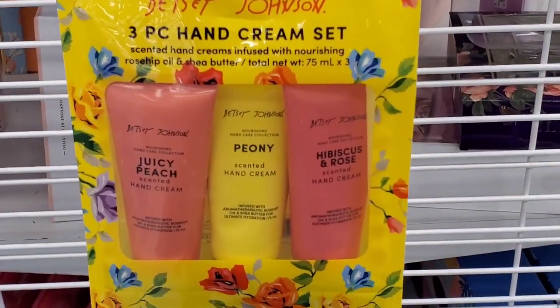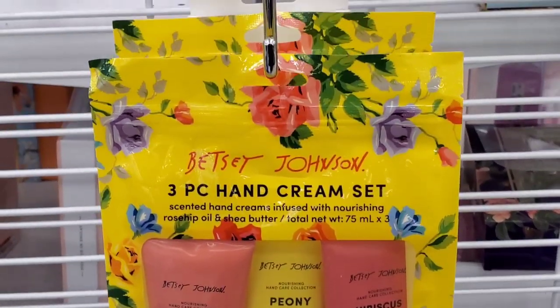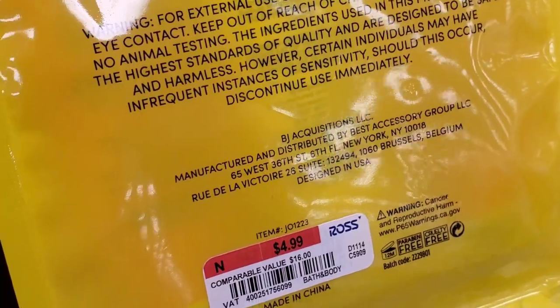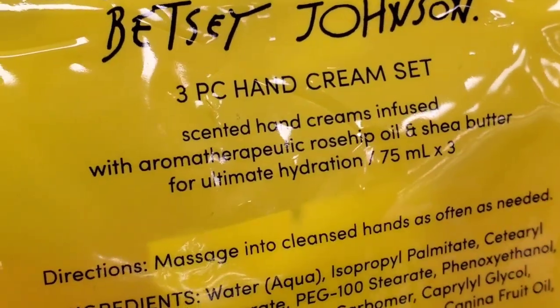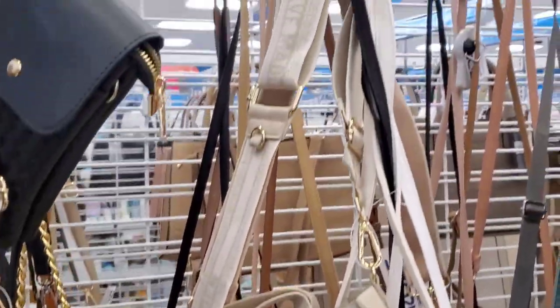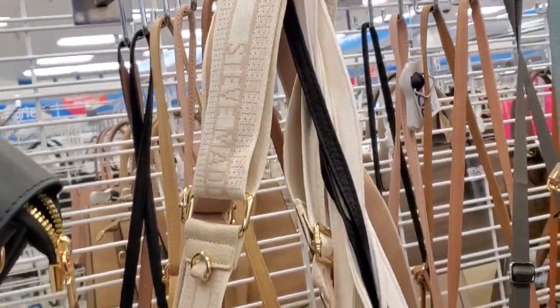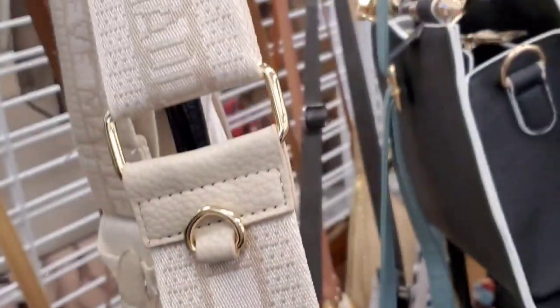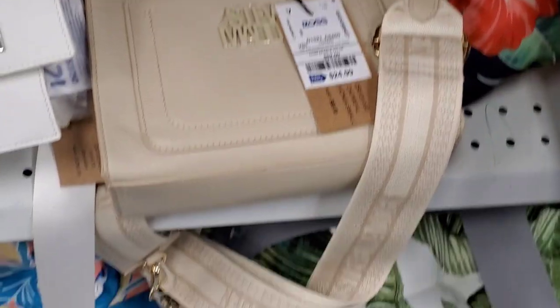I also spotted these Betsy Johnson 3-piece hand cream sets — how cute! You get Juicy Peach, Peony, and also Hibiscus and Rose, running for $5. Then they had these Steve Madden Viral purses for $25. These ones are $29.99 at TJ Maxx, so a little bit cheaper here at Ross, which I thought was so cool.